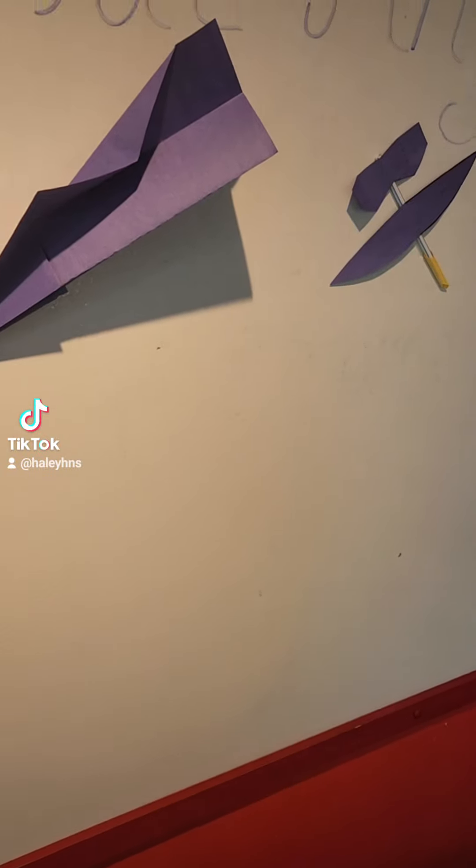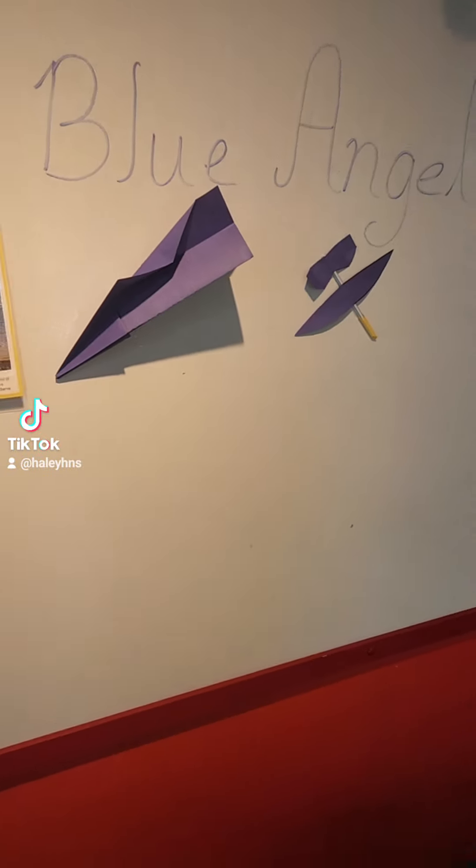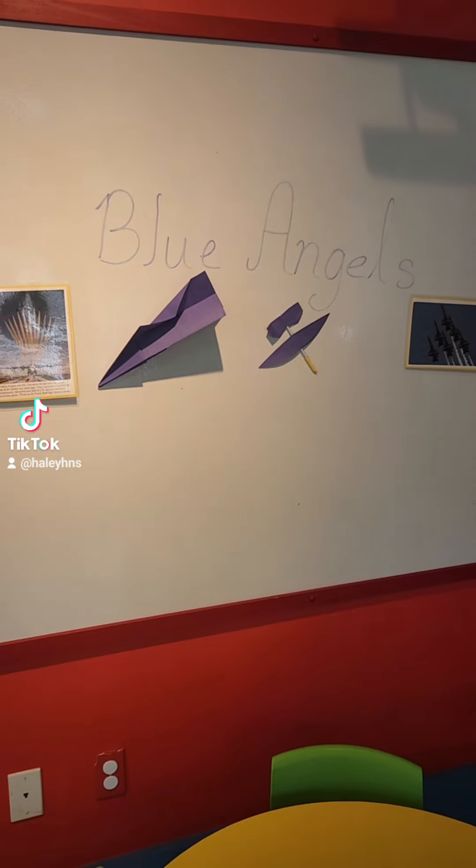Hello friends, it's time to play, and today we are making airplanes with a Blue Angels twist.